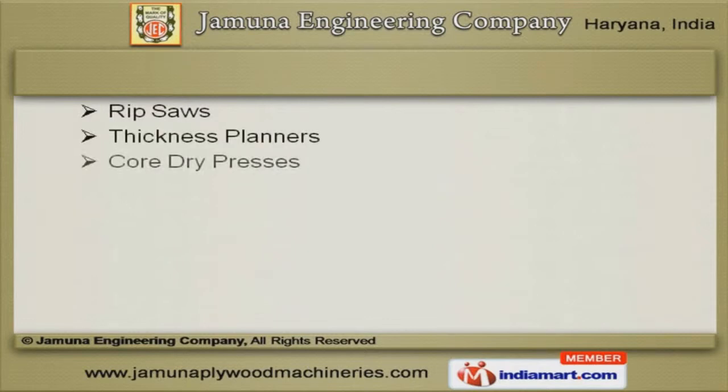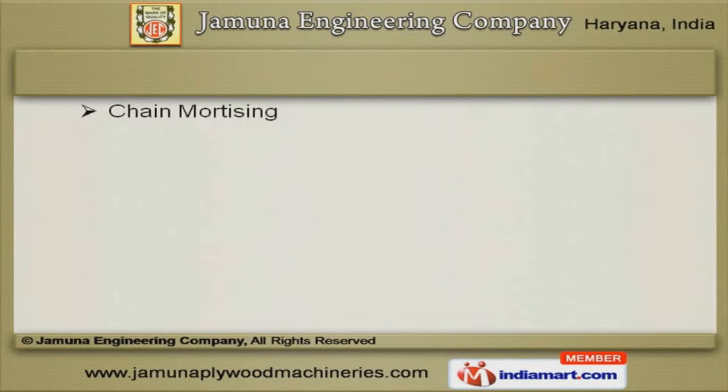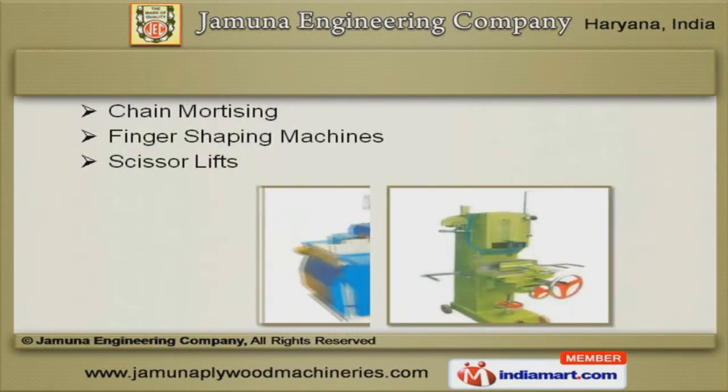Our Rip Saws, Thickness Planners and Core Dry Presses are a class apart. We are specialized in offering Chain Mortising, Finger Shaping Machines and Scissor Lifts.